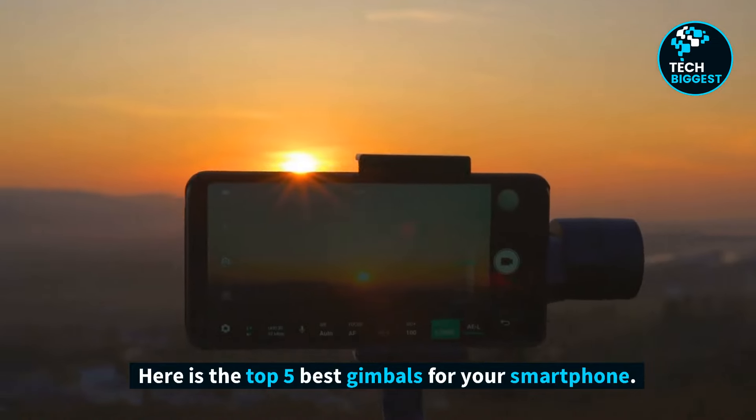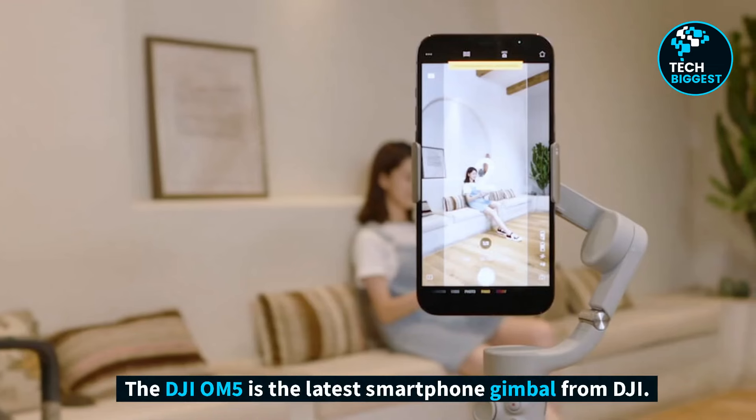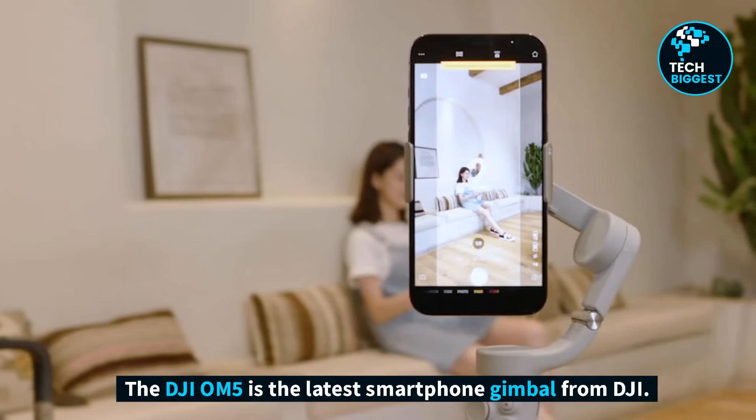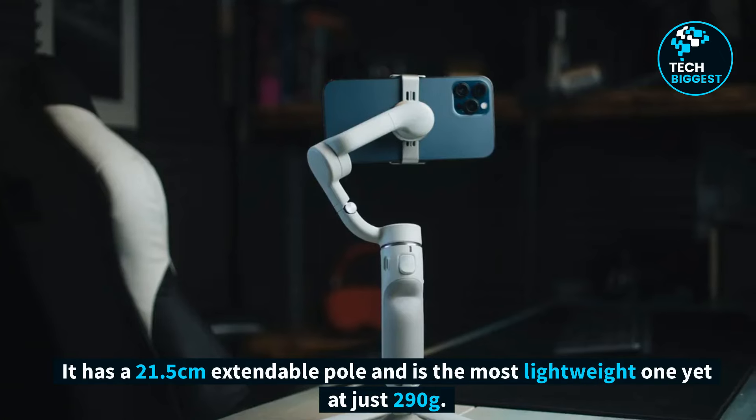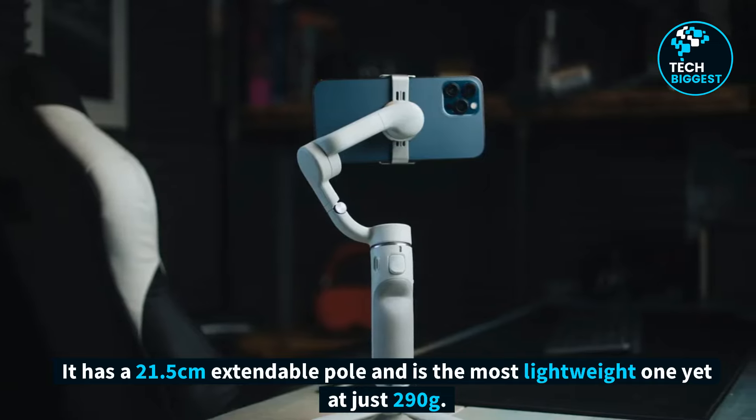Here is the Top 5 Best Gimbals for Your Smartphone. Number 1: DJI OM5. The DJI OM5 is the latest smartphone gimbal from DJI. It has a 21.5 cm extendable pole and is the most lightweight one yet at just 290 grams.